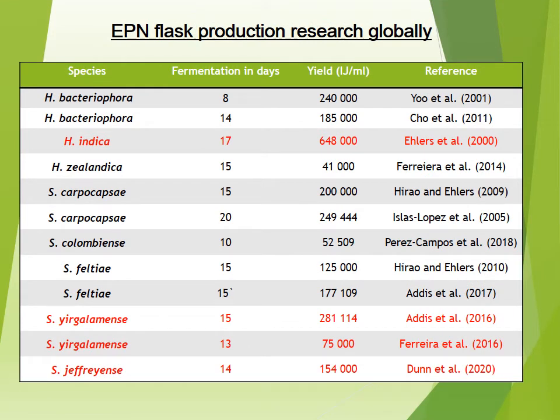This table shows work done around the world on EPN flask production. In the third column, yield refers to the number of infective juveniles, or IJs, per millilitre which can be formulated into a product, and is highly dependent on the size of the EPN IJ. In the third row, you can see Heterorhabditis indica, after 17 days of culture, achieved a yield of 648,000. This is a very small EPN, so those numbers are expected, but even then, that is extremely high for a yield.